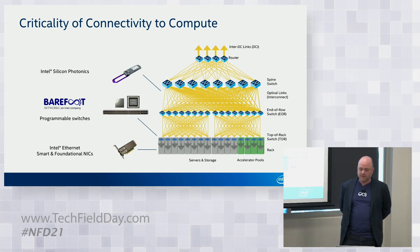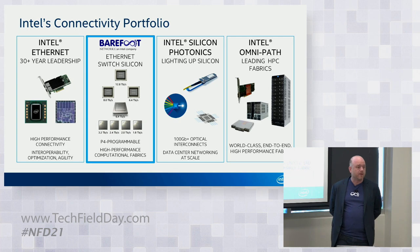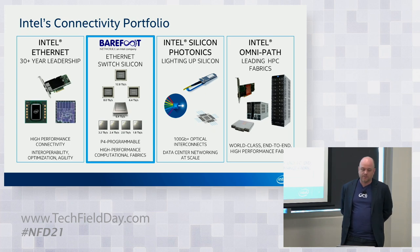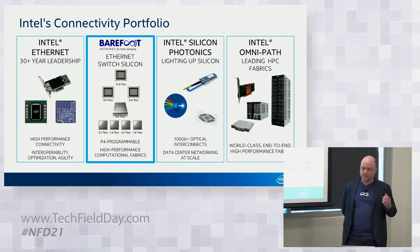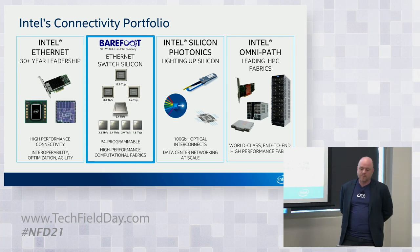You'll hear more about Intel NICs after the Barefoot presentation today, covering recent products from the Intel Ethernet NIC portfolio. Intel has been a pioneer here, providing Intel Ethernet NICs for over 30 years. There's also the Ethernet Switch portfolio, silicon photonics for optics, and Intel has been working on leading HPC fabrics with OmniPath as well.